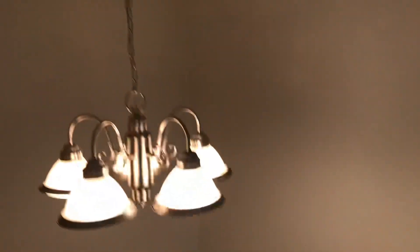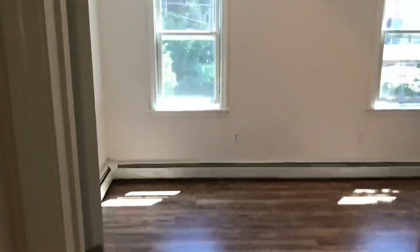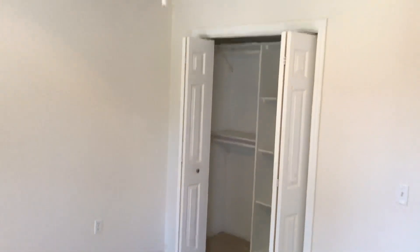We head up the stairs to see three bedrooms located on the second floor. The second floor is carpeted, with a beautiful chandelier and wide staircase. The first bedroom is on my left and features hardwood floors, a couple of large windows, a ceiling fan and light above, and a bi-fold door closet with storage shelves. It is spacious — enough room to fit any bed size, including a king, leaving plenty of room for additional furniture.